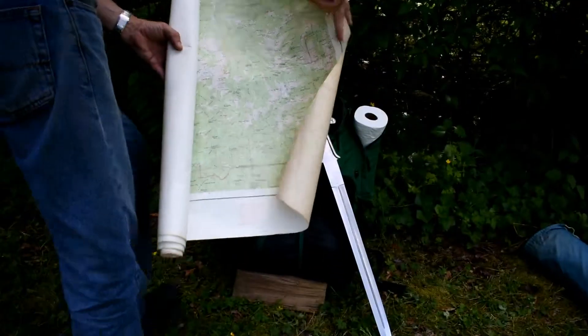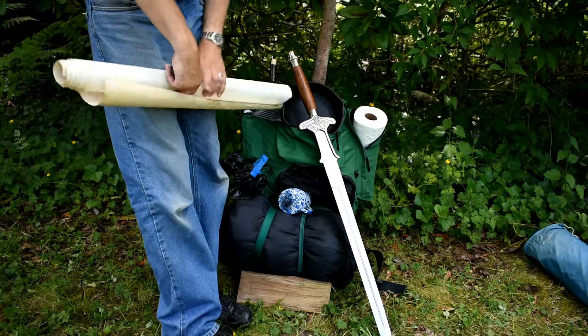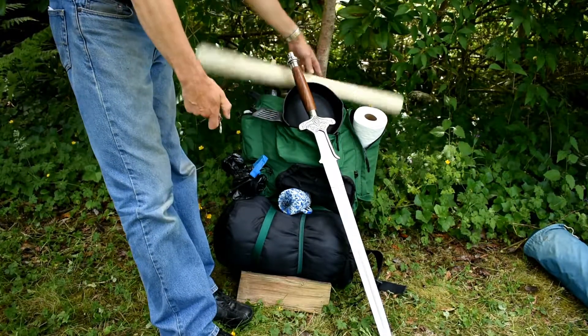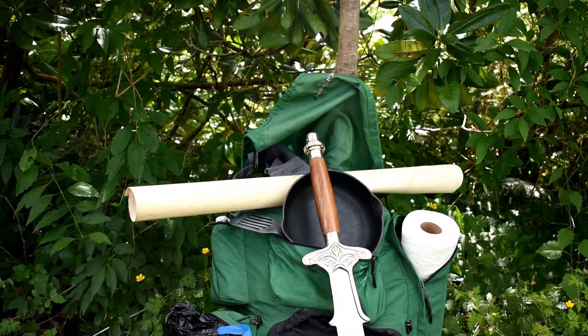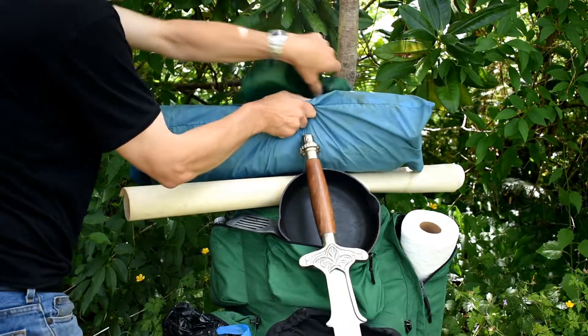Now, don't forget your map and compass! And finally, your tent — usually this can be attached somewhere on the top of your pack to balance your load.